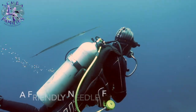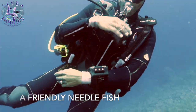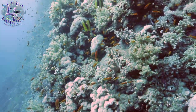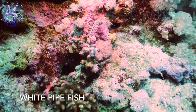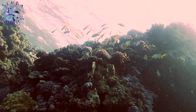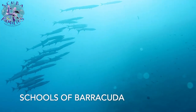Different butterfly fish. We even had a funny incident with a needle fish following our divemaster Mo most of the way. A pair of white pipe fish — often very difficult to spot, but when you do they're totally worth waiting and watching. At Elphinstone you often see schools of barracuda, always exciting.